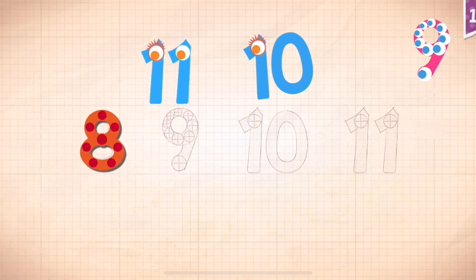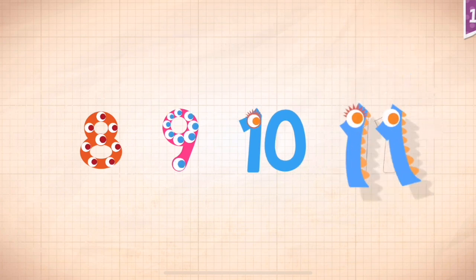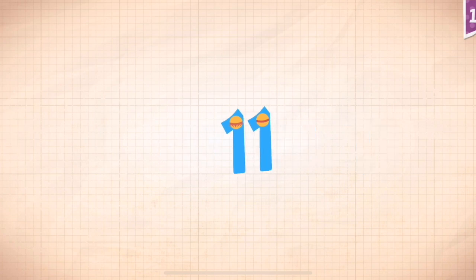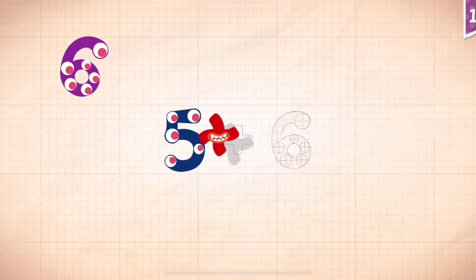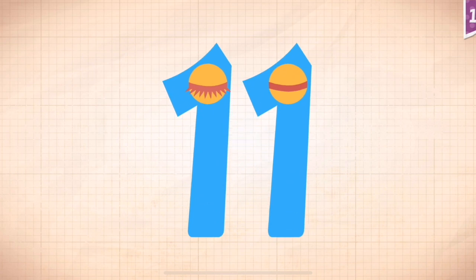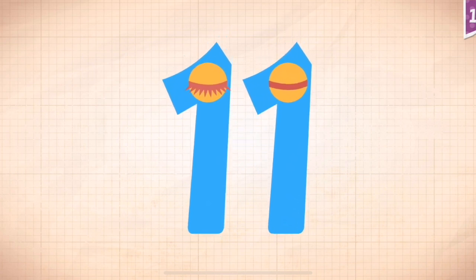8, 9, 10, 11. 5 plus 6 equals 11. Touch the monster's eyes to wake it up.